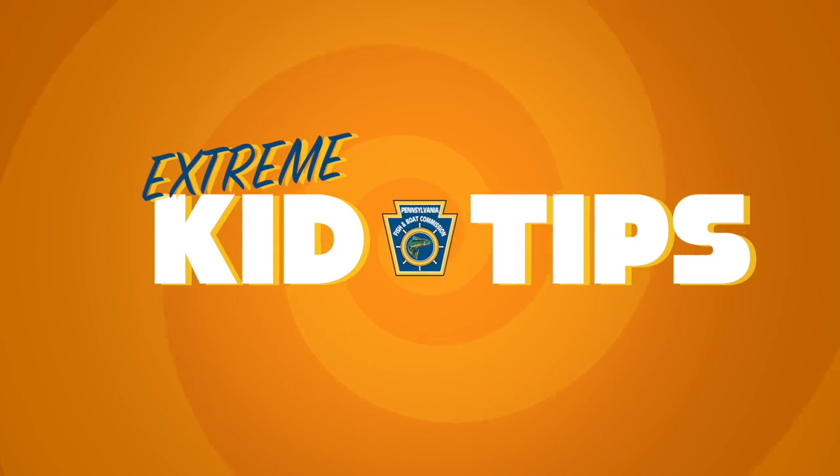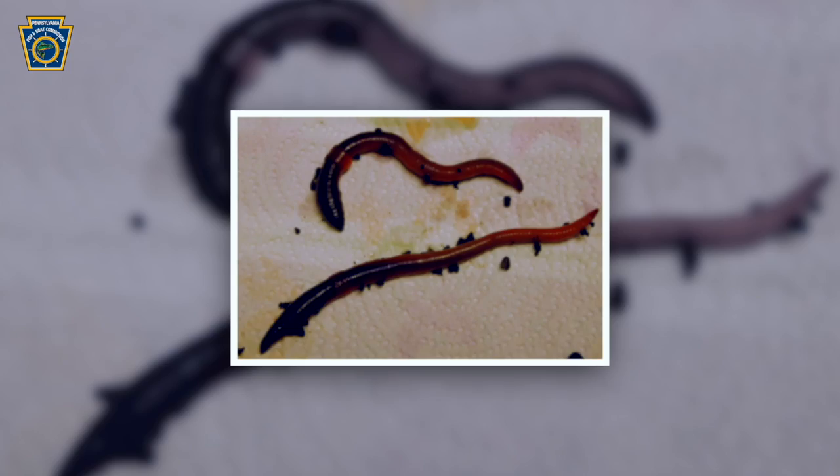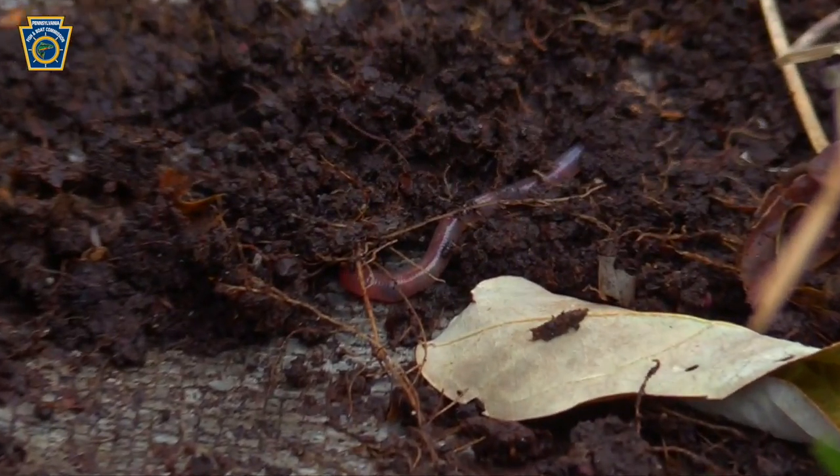Any kind of fish will eat a worm, so they are a really good choice to use to bait. Red worms are small and easy to find and catch. They will hide under anything, anywhere. They'll even come out in the open when it rains — sometimes you'll see them on your sidewalk or driveway.